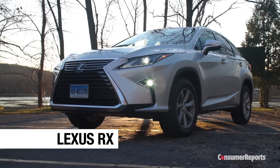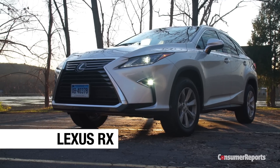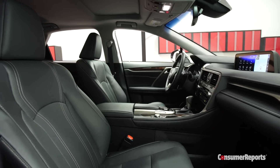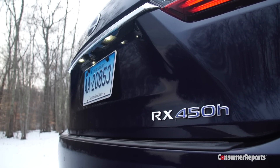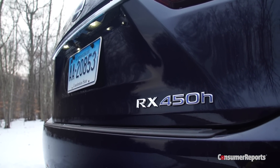Lexus created the luxury crossover SUV market nearly 20 years ago, and this latest RX shows it's still at the top of its game. It boasts a hushed, luxurious cabin, ultra-plush seats, and a smooth ride. The hybrid version gets an impressive 29 miles per gallon overall. Since it's a Lexus, we expect it to be very reliable.